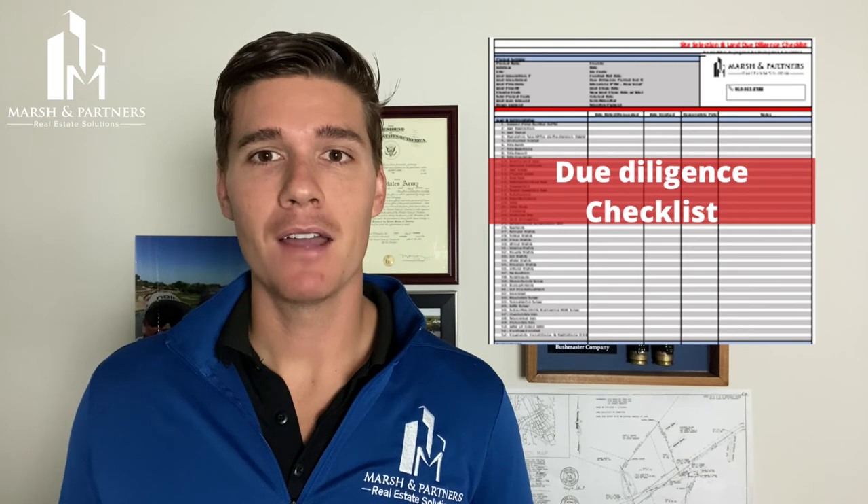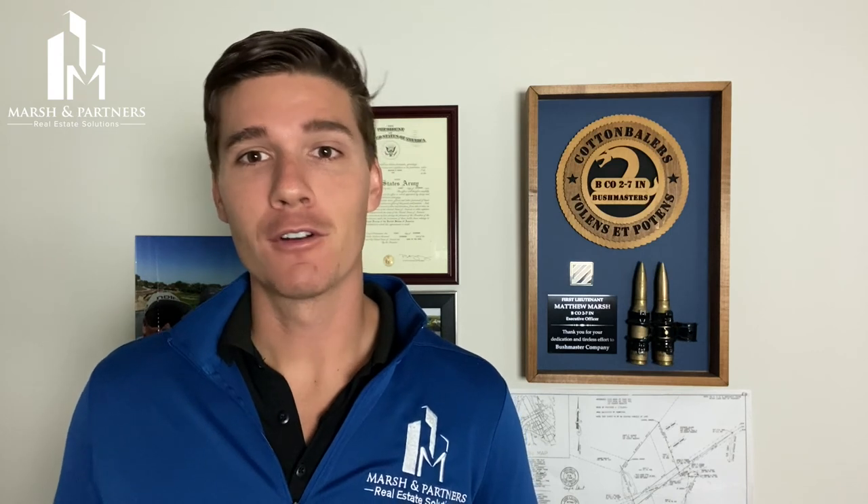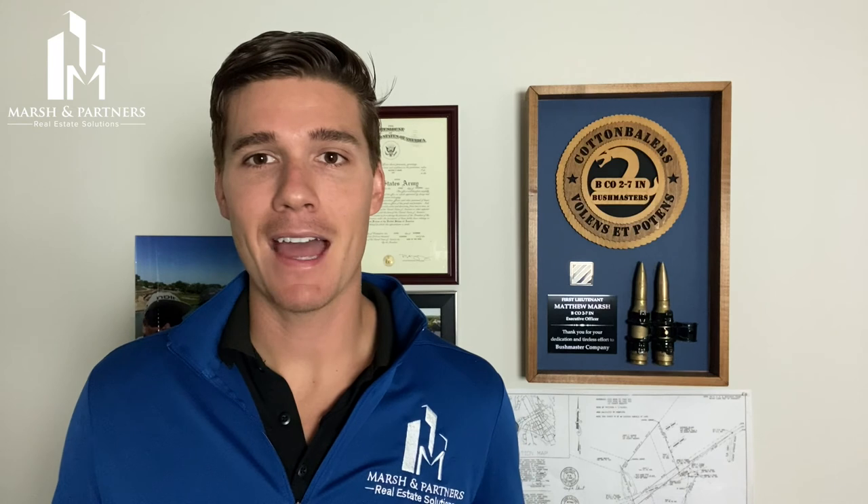We have a comprehensive real estate due diligence checklist that we've compiled that will help you make more thoughtful, calculated, and meaningful decisions during the land acquisition and site selection processes. It's built from the lessons of our past missteps and failures so you don't have to make the same costly mistakes that we have. Check out the video description for a link to download that checklist, or you can book some time directly on my calendar if you're currently investigating a property and need some help, or if you're considering pursuing a project and aren't quite sure where to start.